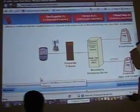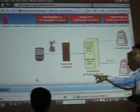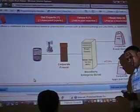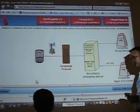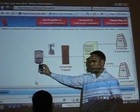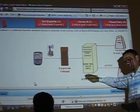Do you see this server? This is called BlackBerry Enterprise Server. What's great about that? Great about that is BlackBerry — this is like my phone, BlackBerry. So, what happens when you have BlackBerry Enterprise Server?